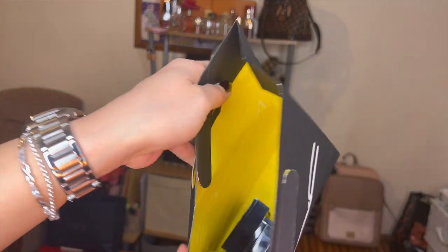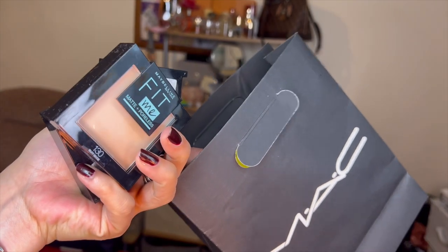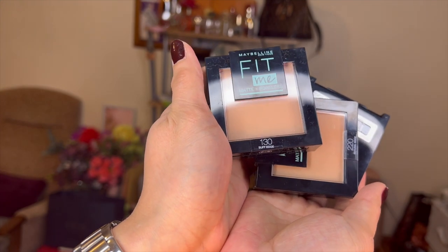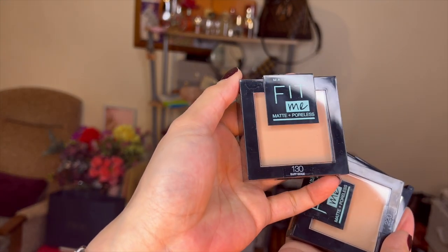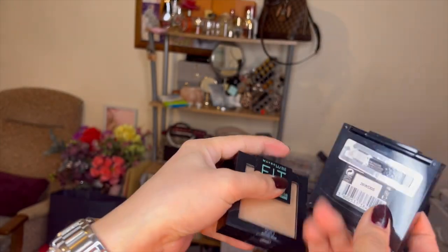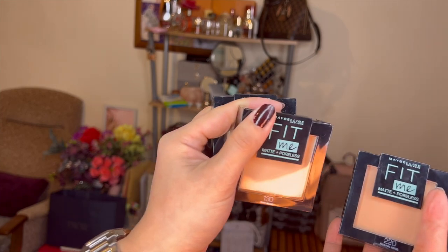Here we go. I also picked up some drugstore items — the Maybelline Fit Me — because they were on offer at Sainsbury's. I passed by Sainsbury's after coming from Harrods where I bought the MAC and Dior stuff. They had an offer — buy three get one free or something like that, so essentially one was free. Here are the shades I got: shade 130 in Buff Beige, and also shade 220. I got different shades to experience various colors. I actually got two of shade 130 since the shade choices were limited — only about three options — and the other one, Natural Beige, looked too dark for my skin tone.